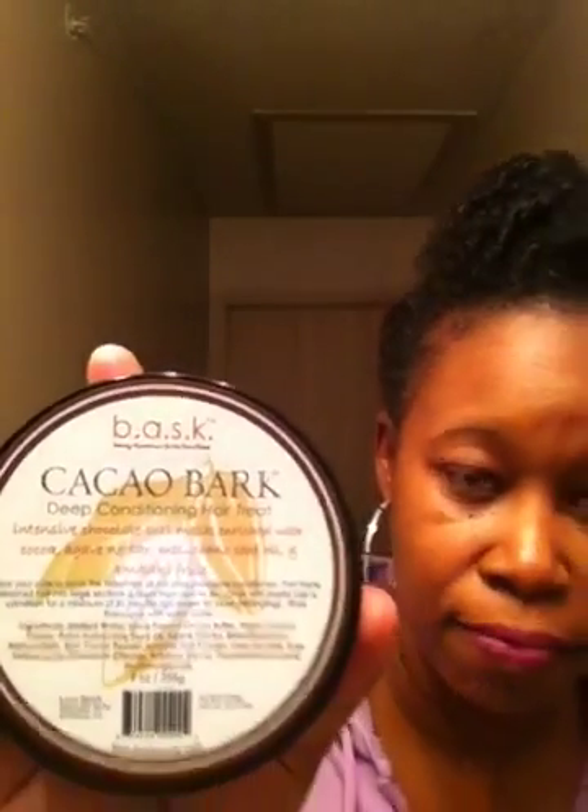For my deep conditioners, I only have two. The first is a moisturizing deep conditioner — the Cacao Bark by Basque. I've been using this from the very beginning when I first big-chopped and it has never failed me. One thing I love is that Rashida and her team are so consistent — I've ordered it several times and it is always the same in consistency. It's really nice, thick, and creamy, and I've already done a review on it.